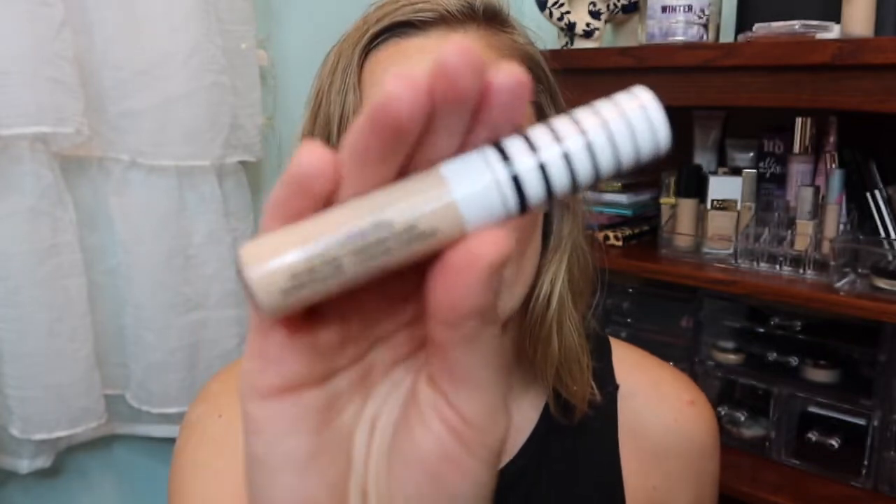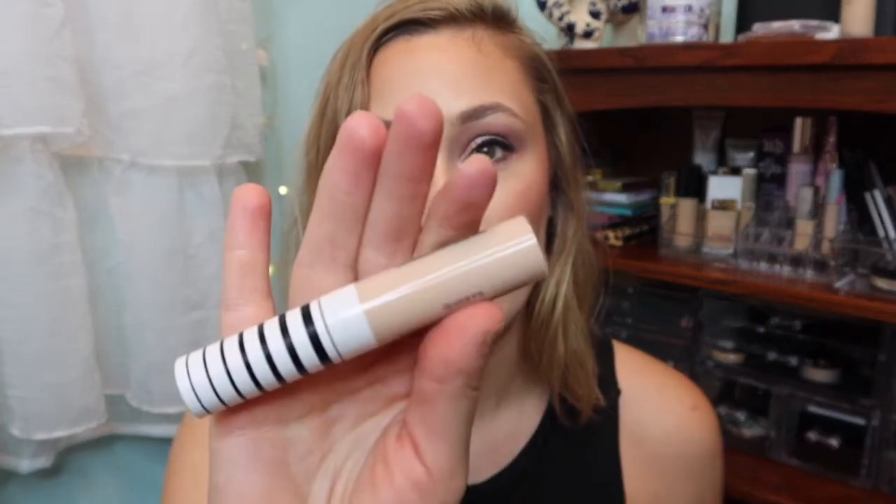And concealer — the concealer I'm wearing today, this color is so good. It's just a shade lighter so it brightens everything. It's the CoverGirl True Blend Concealer in Classic Ivory, and I love it a lot.